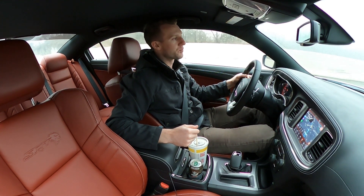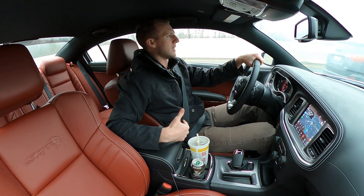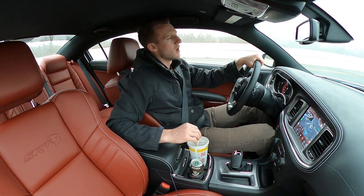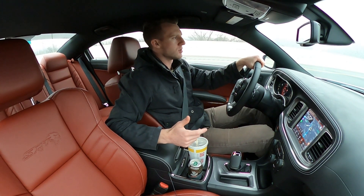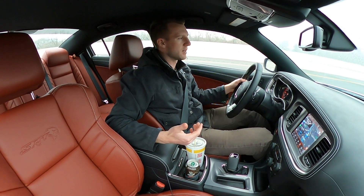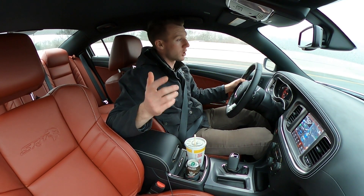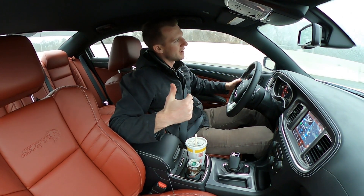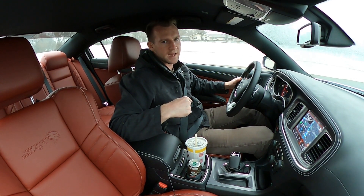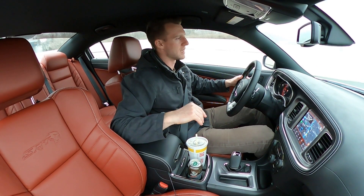A lot of people have been telling me to get the Mickey Thompson ET Street SS's or R's. Part of me wants to go with the Nittos - the Nitto NT05R's that came on the Demon and currently come on the Super Stock. Quick side note: let me know how the audio is in here, because I think it'll be better than my first podcast in the C7, which doesn't have a lot of sound deadening. Comment down below.